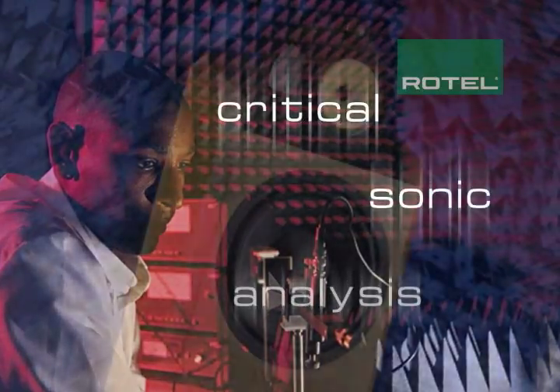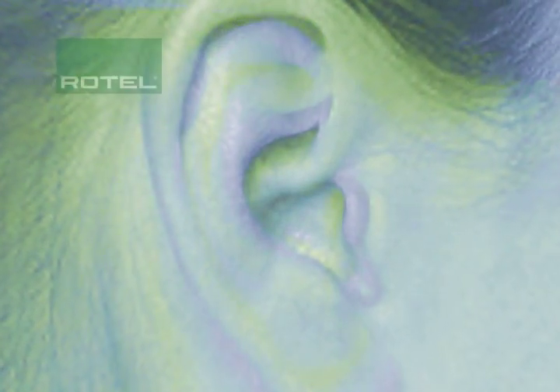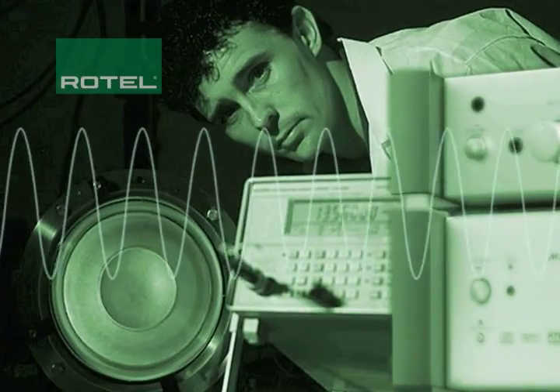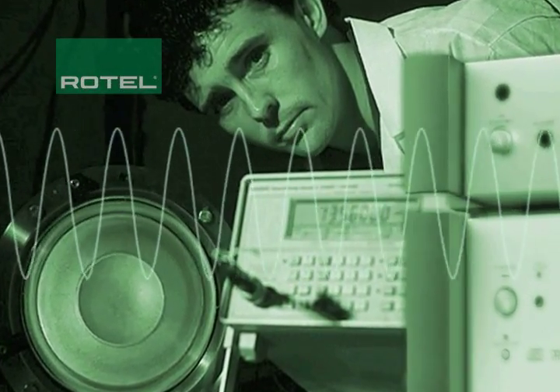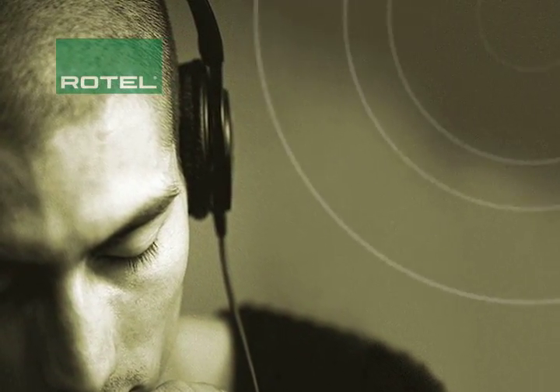Balanced design also means that we verify every choice we make with the most critical and sensitive laboratory instrument available anywhere: the human ear. That's why our team of trained critical listeners grades every prototype and then collaborates in fine-tuning basic designs until they fully meet Rotel's demanding standards.